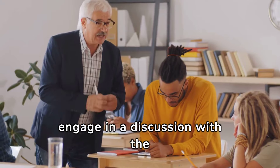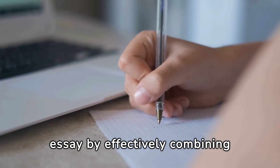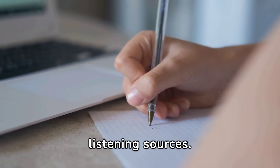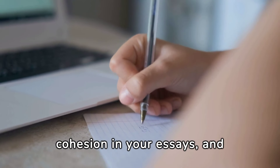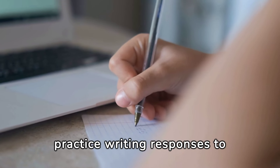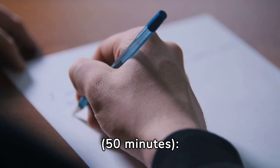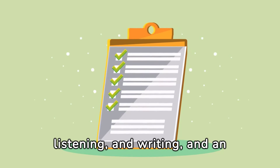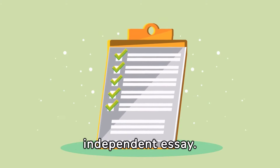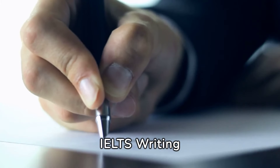In TOEFL Writing, master the integrated essay by effectively combining information from both reading and listening sources. For IELTS, focus on coherence and cohesion in your essays, and practice writing responses to various task types. TOEFL Writing section: 50 minutes. Format: 2 tasks — an integrated task combining reading, listening, and writing, and an independent essay. Tasks: summarize information from a reading and a lecture, and express an opinion on a familiar topic.